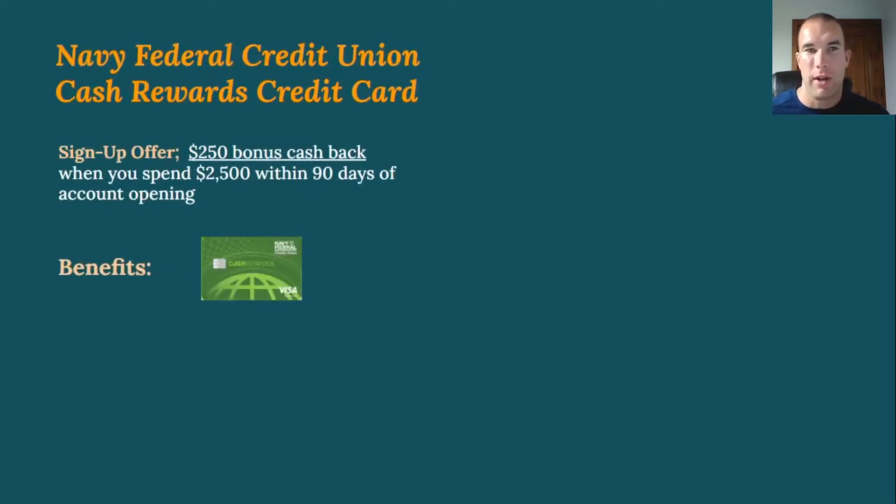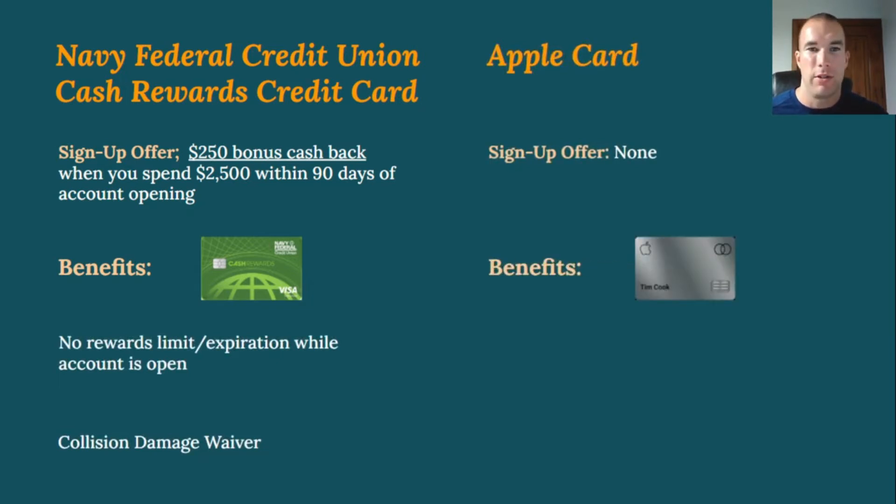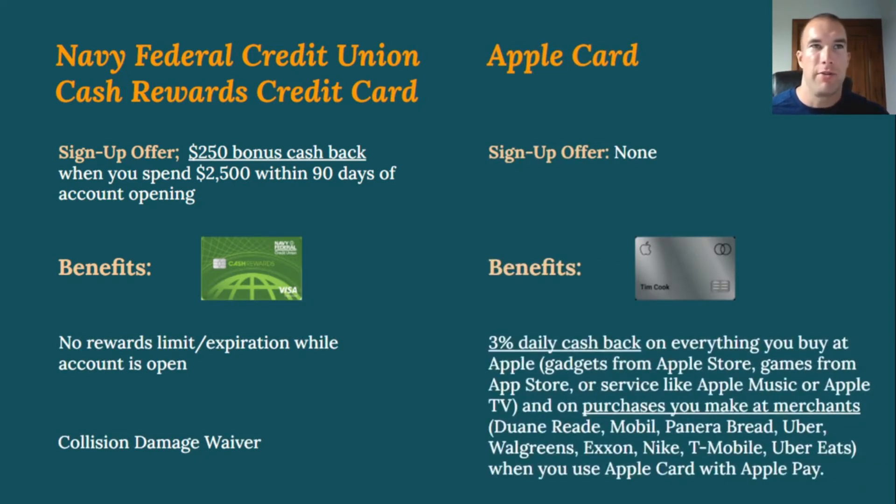For signup bonus offers, Navy Federal is currently offering a $250 cashback bonus when you spend $2,500 within 90 days of account opening — though this offer changes about once a quarter. Other benefits include no rewards limit, no expiration on points while the account is open, and a collision damage waiver.